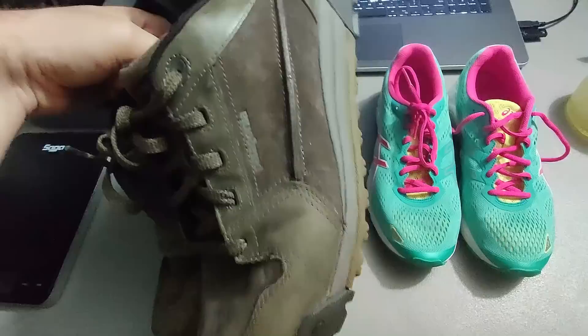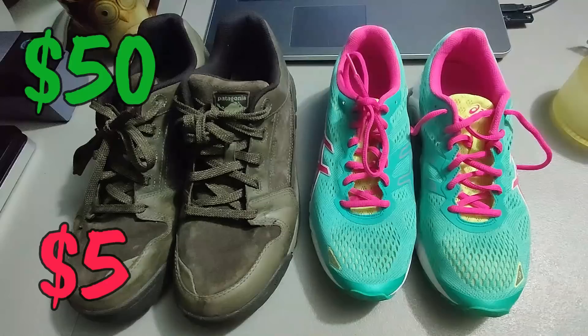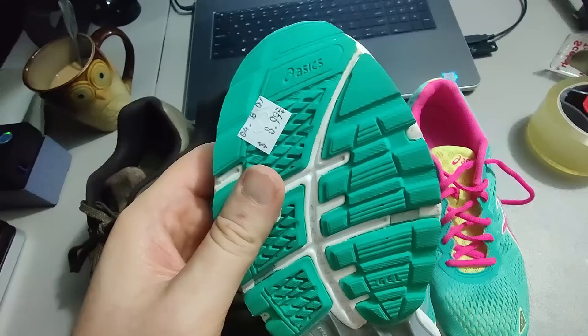Sold a couple more pairs of shoes. Got these Patagonia shoes — I hardly ever find Patagonia shoes at the thrift store, so this is rare. Ended up selling them for fifty dollars plus shipping. Then I got these ASICS Gel shoes and ended up selling these for twenty-five dollars plus shipping.